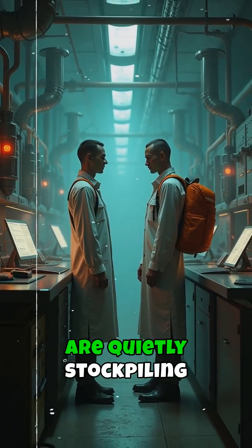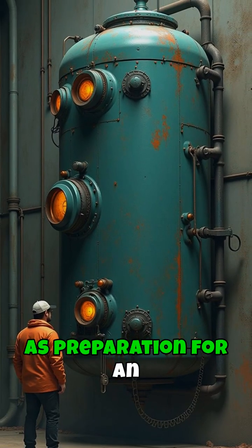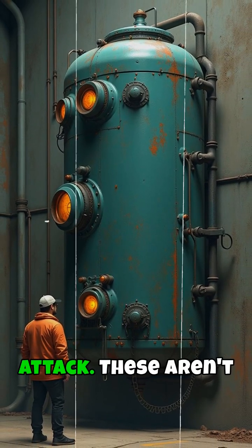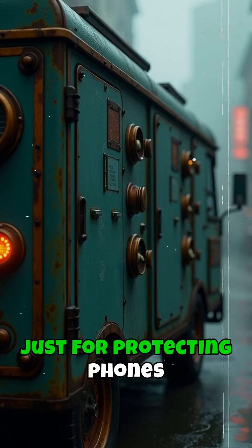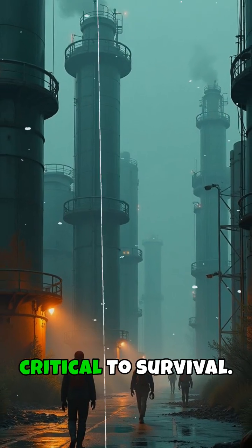Cybersecurity experts are quietly stockpiling specialized Faraday bags as preparation for an imminent infrastructure attack. These aren't just for protecting phones — they're being used for something much more critical to survival.